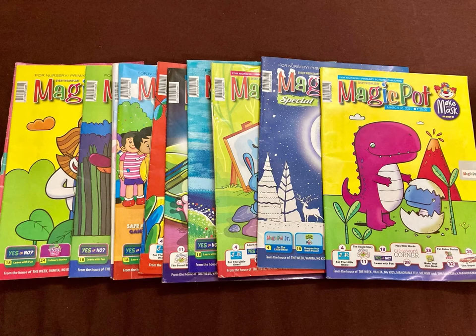This video is not sponsored by Magic Pot and I have bought a full year's subscription of this magazine with my own money. My daughter loves solving the activities given in the magazine and she looks forward to Magic Pot every week.